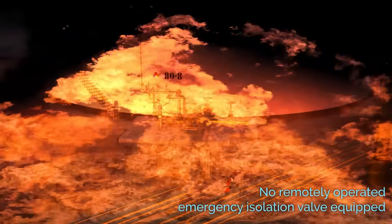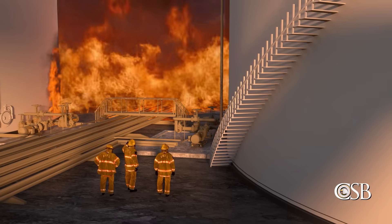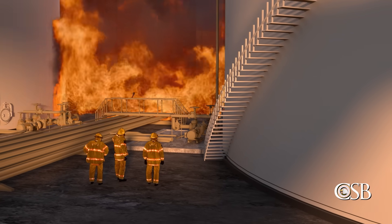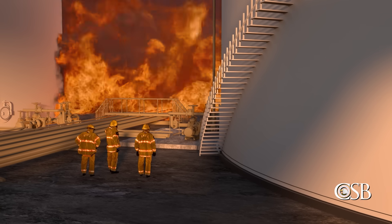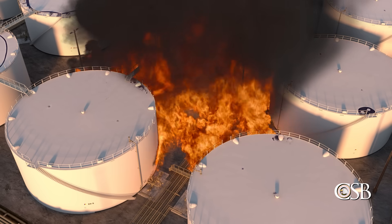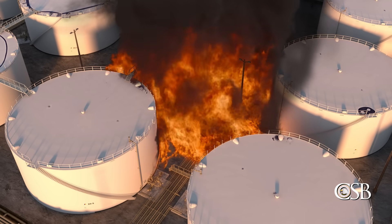But the tank was not equipped with a remotely operated emergency isolation valve, and because fire engulfed the area, emergency responders were not able to access the tank's main valves to manually close them. Therefore, ITC was unable to stop the large volume of flammable liquid in Tank 80-8 from escaping.